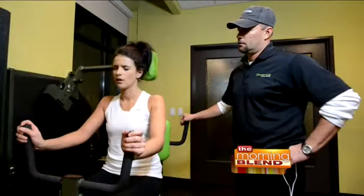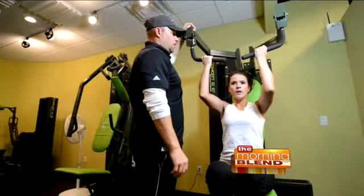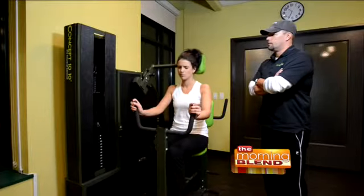Welcome back to The Morning Blend. If you want to look good for your wedding but don't have hours and hours every day to spend in the gym, then this workout might be the perfect thing for you. It's called Concept 1010 — a fitness routine you will have time for. Rod Higgins is the head trainer at Concept 1010, and he is here with one of his clients, Sandy.